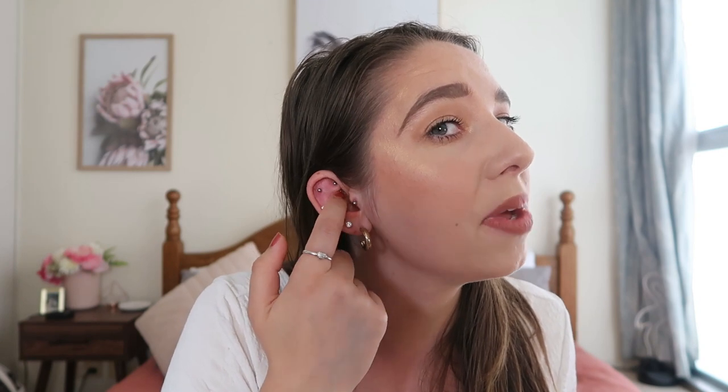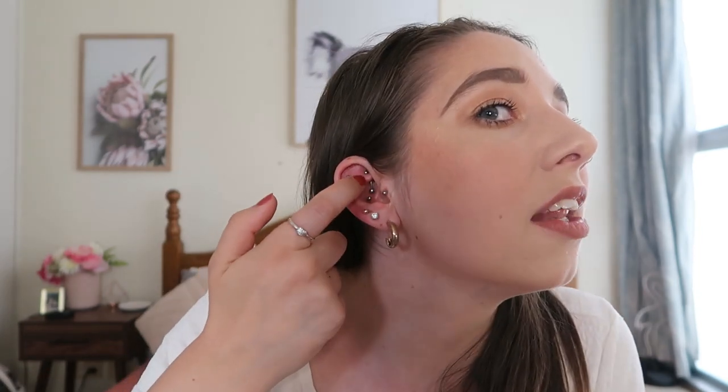I still have the original jewelry in but I want to change it to a double-ended little diamond. This one healed really really well — because of where it sits in your ear it's really hard to knock. I could move it in and out after like two weeks, though it's still a little pink. Because it's tucked away you can pretty much sleep on the same side. I think that one was $40.